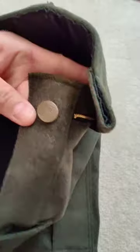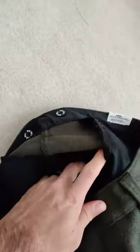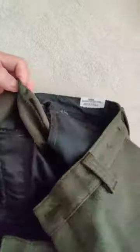It's got a metal button on the fly with a zip. Then it's got interior suspender buttons. There is no extra fabric, so you can't let these out. So if you wanted to get these tailored, they're as big as they're going to be.